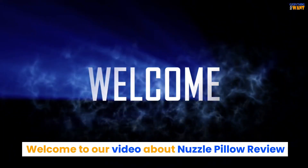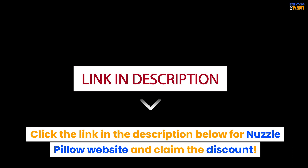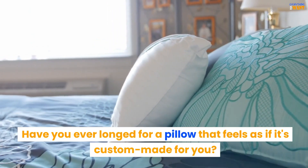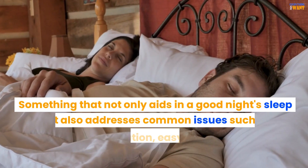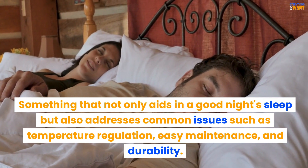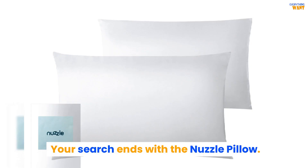Welcome to our video about Nuzzle Pillow Review. Have you ever longed for a pillow that feels as if it's custom-made for you? Something that not only aids in a good night's sleep but also addresses common issues such as temperature regulation, easy maintenance, and durability. Your search ends with the Nuzzle Pillow.